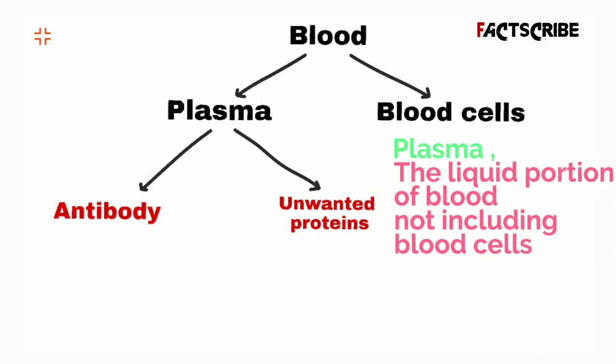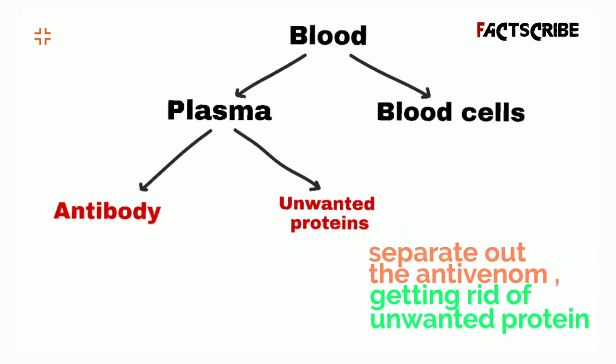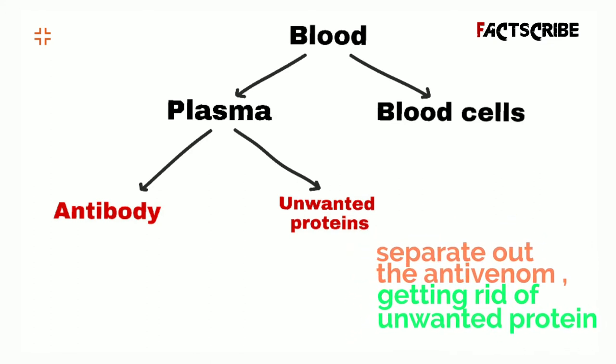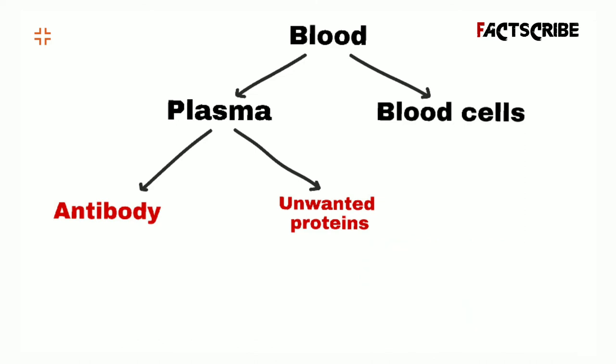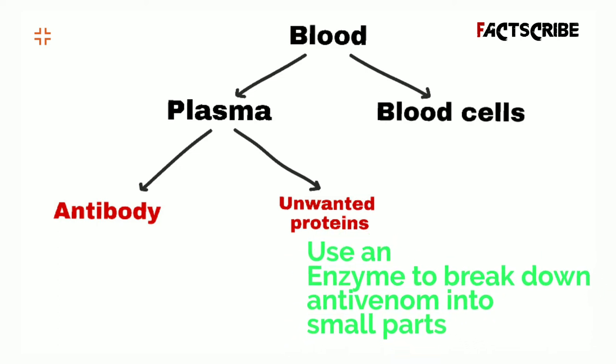Step 4: Purifying. A centrifuge is used to filter the plasma — the liquid portion of the blood, not including blood cells. The separation begins by getting rid of unwanted proteins, which are caused to precipitate or fall out, often by adjusting the plasma's pH or adding salts to the solution.